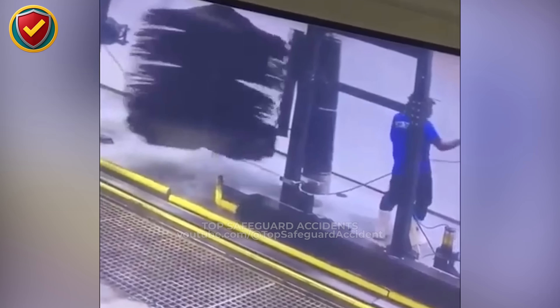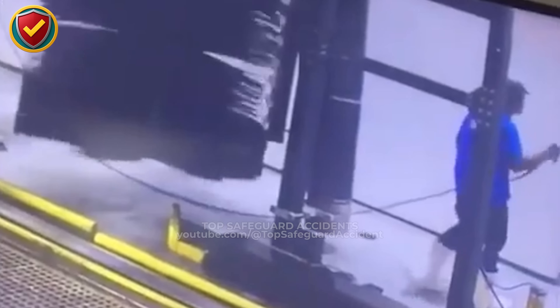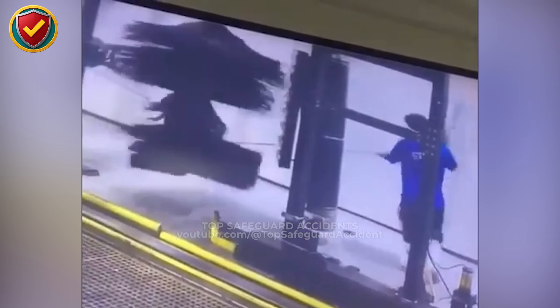At a busy car wash, a worker steps too close, and everything changes. The worker uses a pressure hose near a massive rotating brush. A long cord trails behind him, resting on the wet floor. Focused on his task, he stands only feet from the spinning machinery.